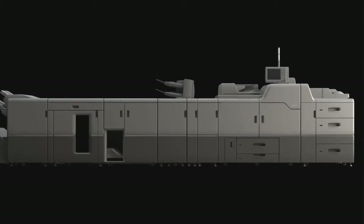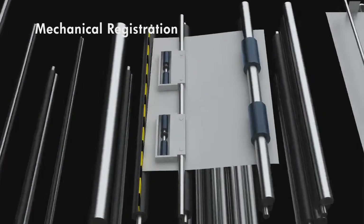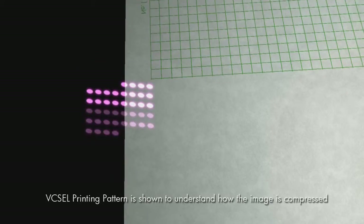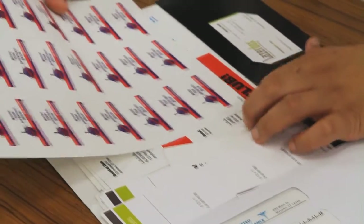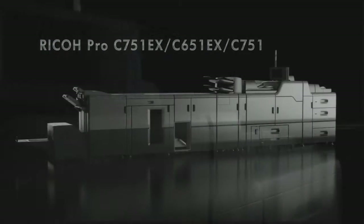High-precision duplex registration is required for the printing of business cards, publications, postcards, and more. Such precise printing is made possible by the combination of mechanical registration and Vixel technology. Mechanical registration corrects paper skews during paper feeding to achieve accurate registration on both sides. If image misalignment occurs due to paper shrinkage or expansion, Vixel's scaling function can properly adjust image size however minute it may be, scaling the image to the actual size of the paper. This ensures the precise positioning of the printing image on the front and back sides, supporting print jobs that demand extremely accurate registration, approximating the quality level of offset production.